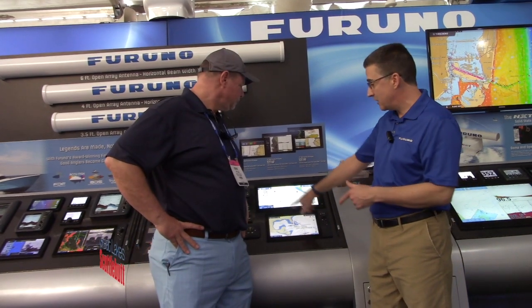A lot of new stuff this year. In 2020, we're introducing our new TZ Touch 3 line of multi-function displays. We have three new displays — you can see them right here behind you — 12-inch, 16-inch, and 19-inch. Big 19-inch screen, easy to use, easy to see, beautiful cartography on the screens.